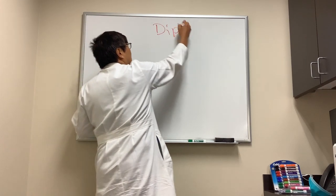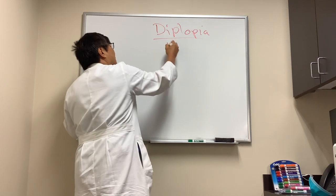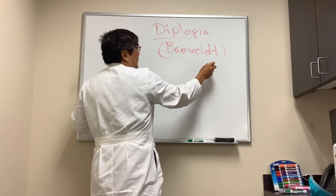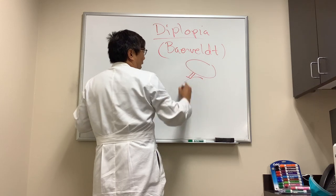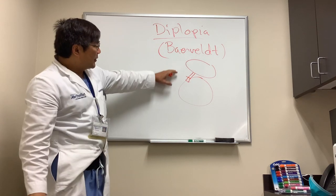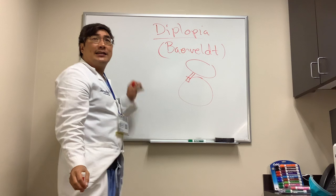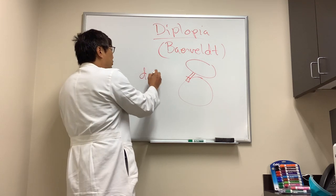Someone wanted to know about diplopia after a glaucoma implant device — we'll use the Baerveldt as an example. With this device and its shunt tube, it sits on top of the eye and goes into the anterior chamber to drain fluid. Because it has to be placed on top of the eye, it can cause diplopia, and patients can end up in neuro clinic.